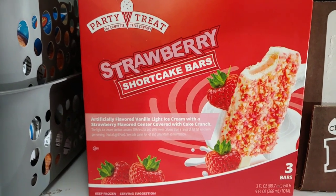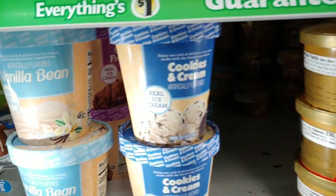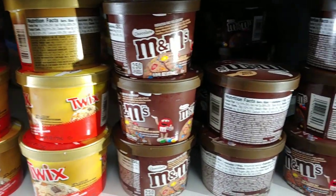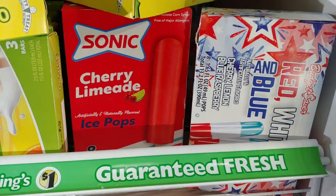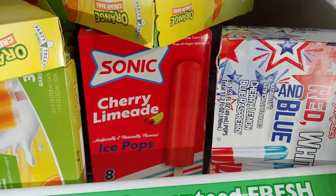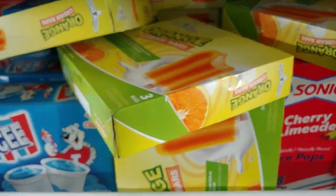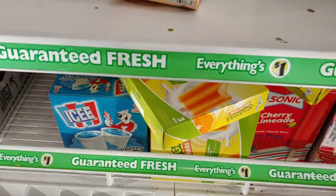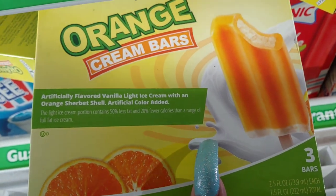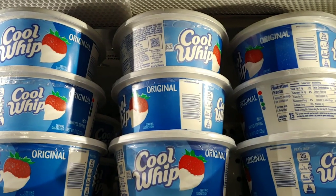They have strawberry shortcake bars — which remind me of Strawberry Shortcake herself — party treat with all the little strawberries and crumbles. The flavors available include vanilla bean, cookies and cream, Twix, and M&M's. They also have cherry, lemon, blue raspberry, and the Sonic Cherry Limeade, which is one of my favorites. And they have orange cream bars with an orange sherbet shell — delicious.